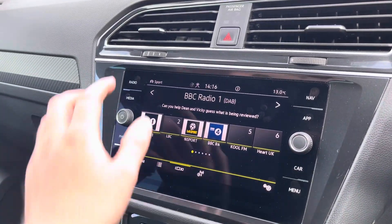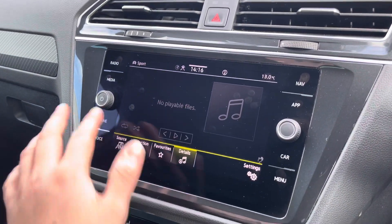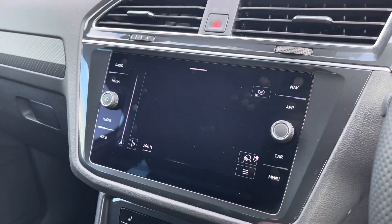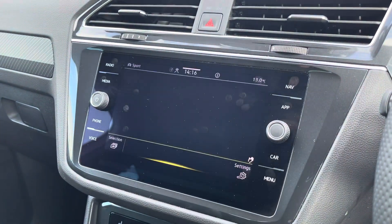Moving on to the infotainment system, you can tune into FM and DAB channels with the radio feature. There are also various other ways to play media such as Bluetooth. You can connect your phone for hands-free use. Apple CarPlay and Android Auto is available, furthering device connectivity. Navigation allows you to find destinations with ease and plan your journey ahead.